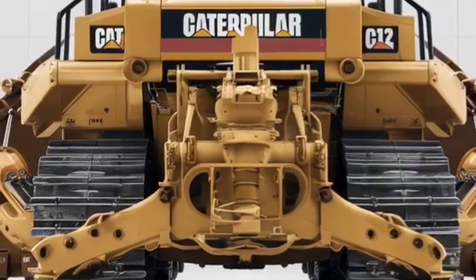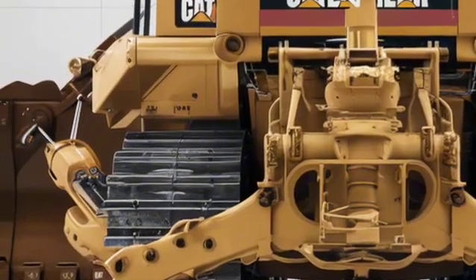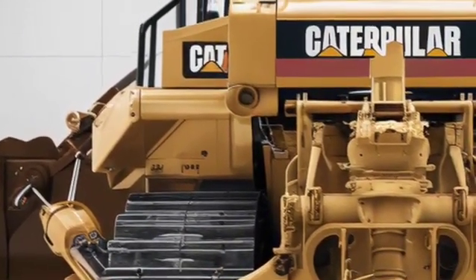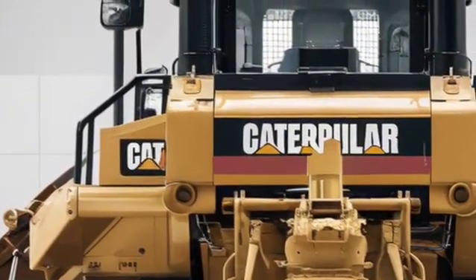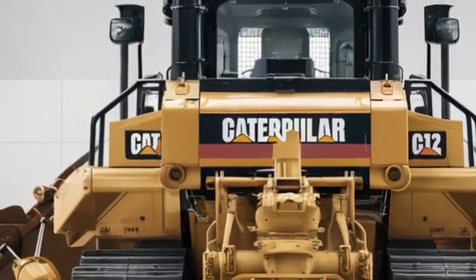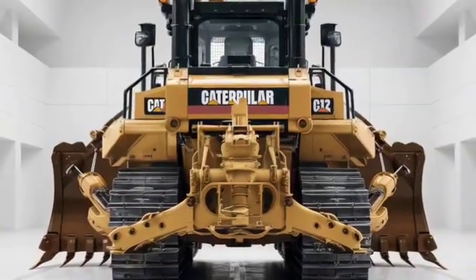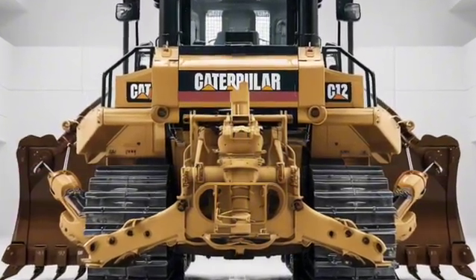On price, the 2026 Caterpillar D12 is positioned at the high end of the heavy machinery market. Without options, base pricing is expected to start around USD $2.5 million, depending on region, import duties and custom outfitting. Fully loaded with all the premium options, advanced tech, upgraded hydraulics and specialised attachments, the price might climb significantly above that. For buyers outside North America, costs will include shipping, tax and local regulatory compliance.